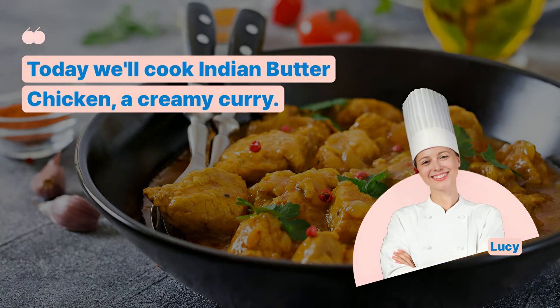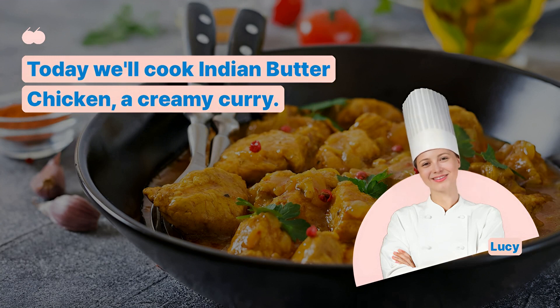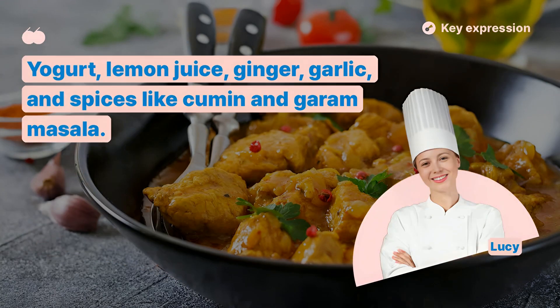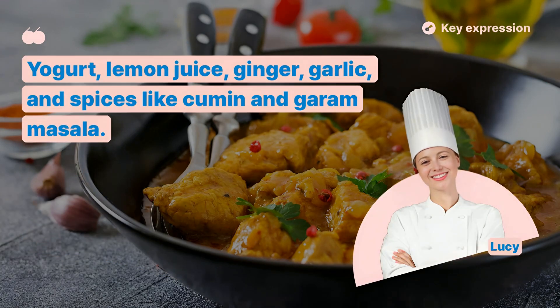Today we'll cook Indian Butter Chicken, a creamy curry. What ingredients do we need for the marinade? Yogurt, lemon juice, ginger, garlic, and spices like cumin and garam masala.